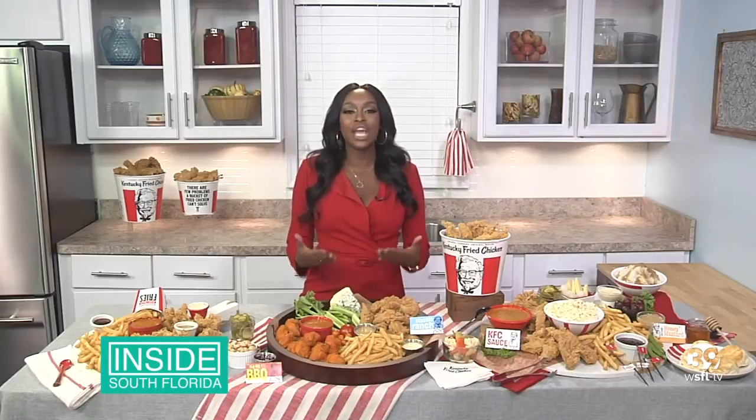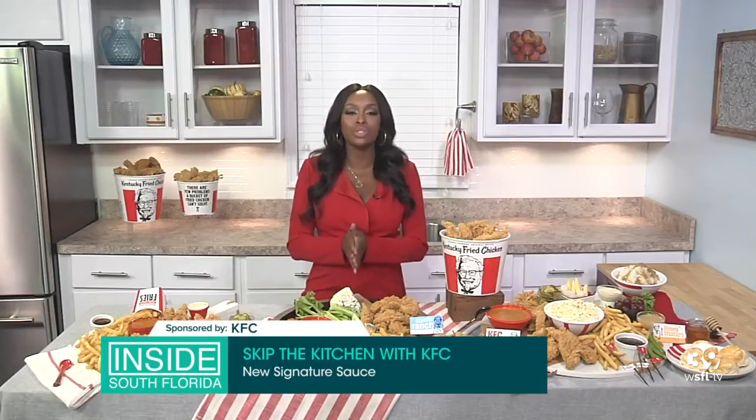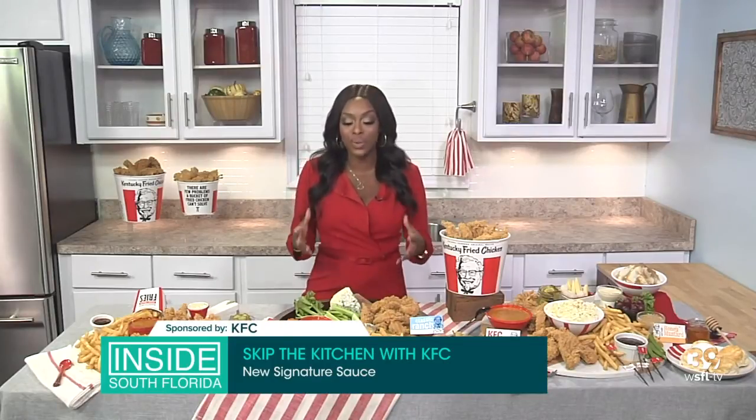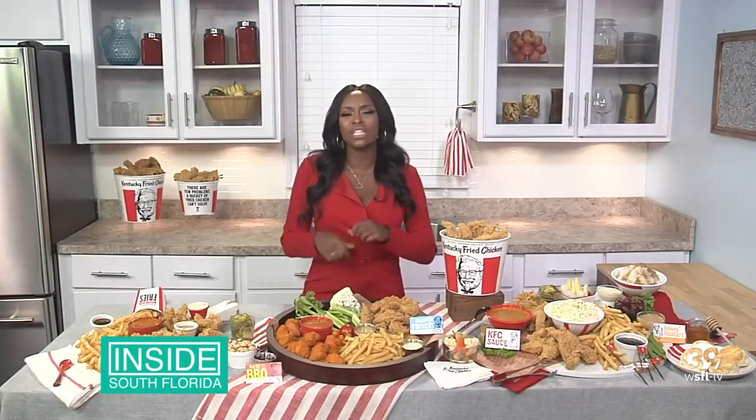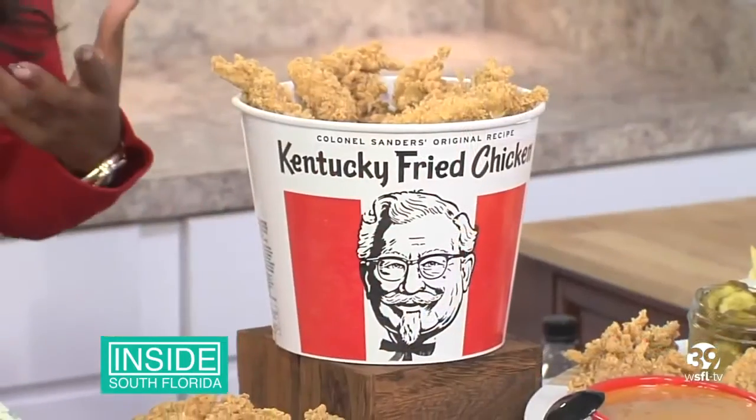I love that they've even gotten in on the internet rave — the charcuterie board. If you hashtag charcuterie board, you'll see that it's over 225 million views. But sometimes it's like, oh, you think a charcuterie board is that expensive cheeses and all of these fancy meats. I love KFC because they've made it comfort and relatable.